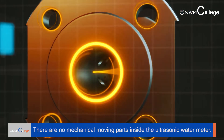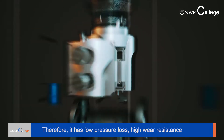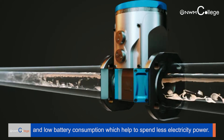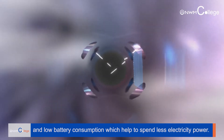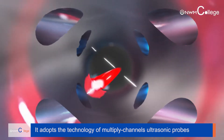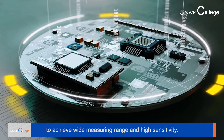There are no mechanical moving parts inside the ultrasonic water meter, therefore it has low pressure loss, high wear resistance, and low battery consumption, which helps to reduce electricity usage. At the same time, it adopts the technology of multiplied channels ultrasonic probes to achieve a wide measuring range and high sensitivity.